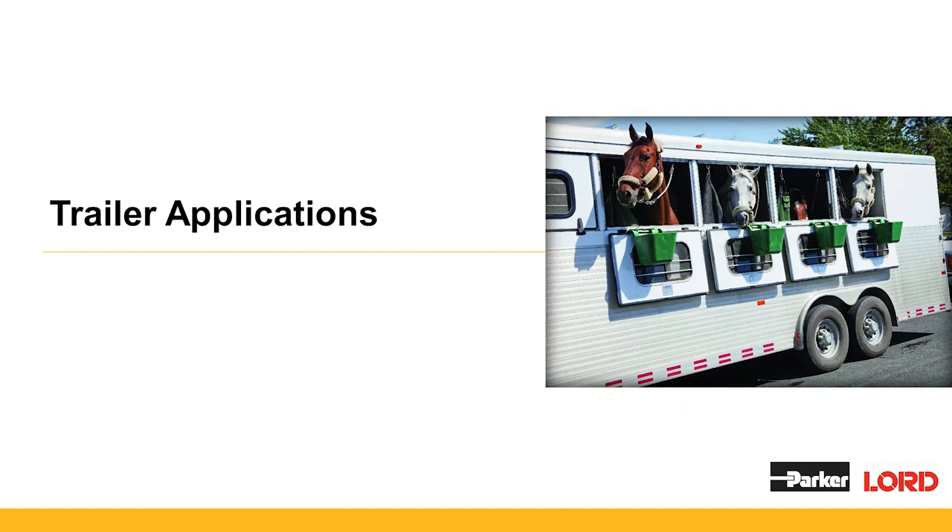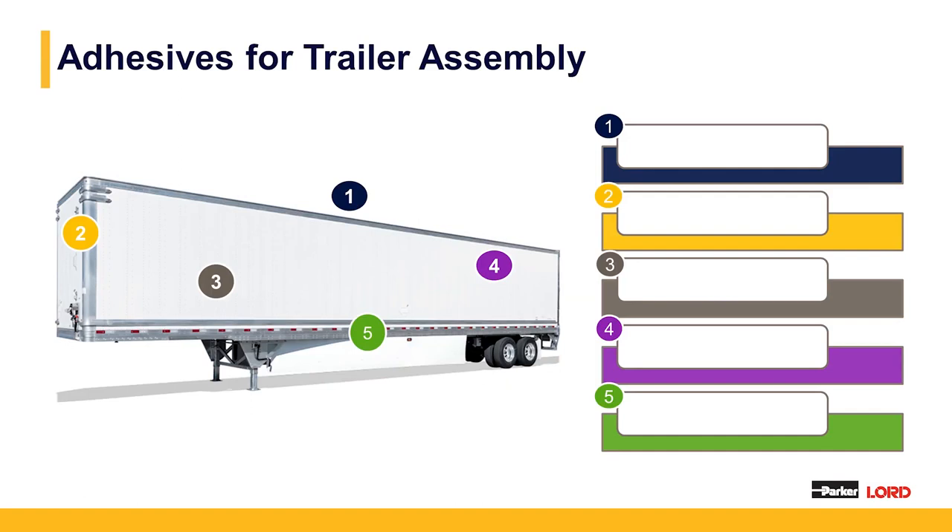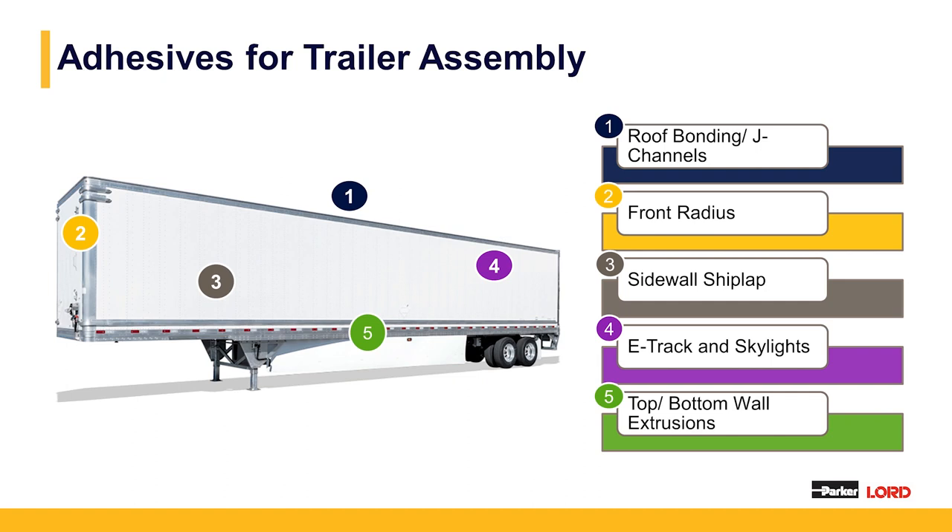Now we're going to begin talking about the trailer applications. We'll do a brief overview of the applications we'll cover in subsequent slides: roof bonding in conjunction with J channels, front radius assembly applications, sidewall and shiplap particularly with composite sidewall materials, e-track and skylights, and bottom and top wall extrusions.